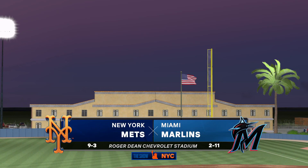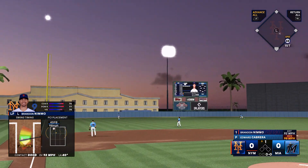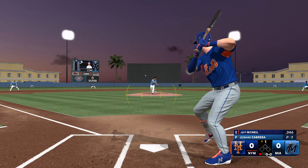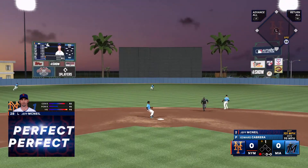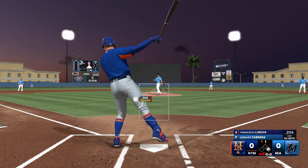In the air, left side. Sanchez settles underneath it. That one laced to center and a base hit. You can handle that all day long. That's what you get in batting practice.